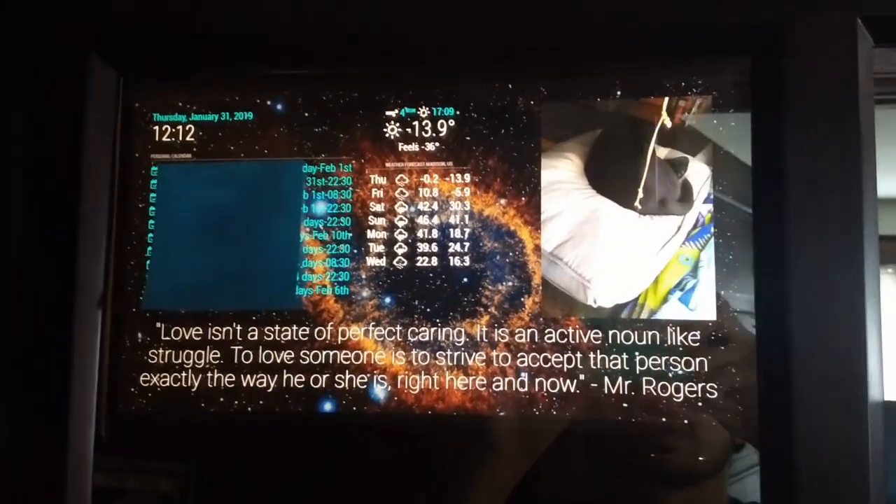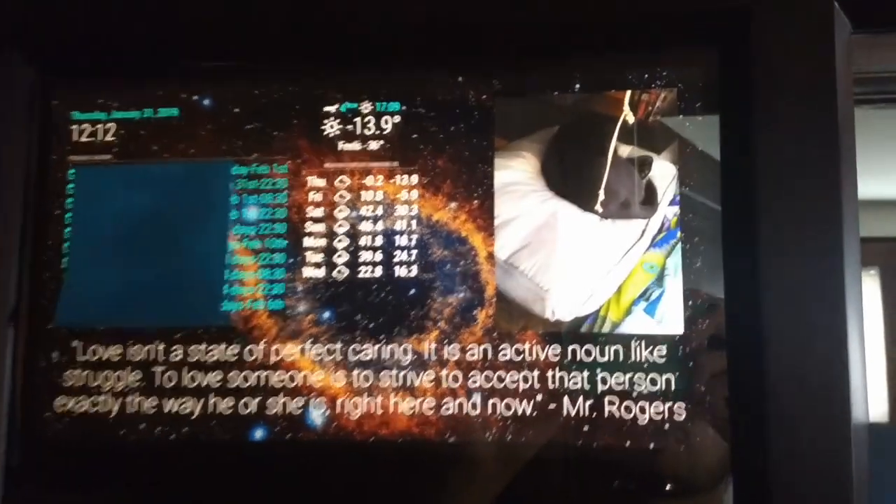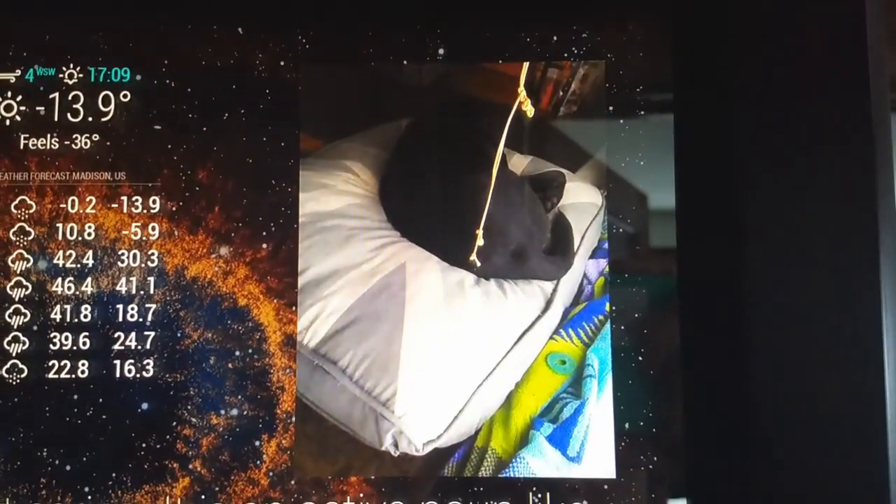I also put in some Mr. Rogers quotes. And there's Cosmo.